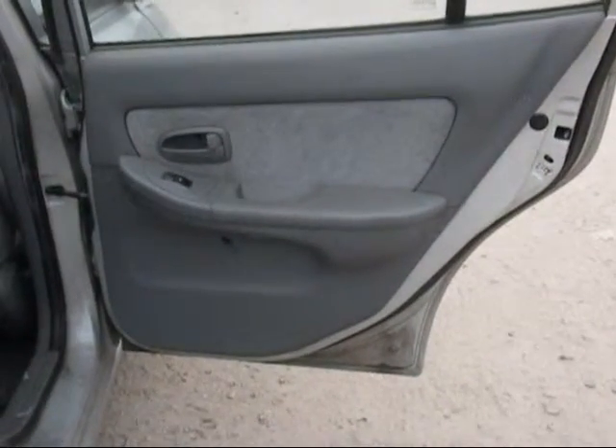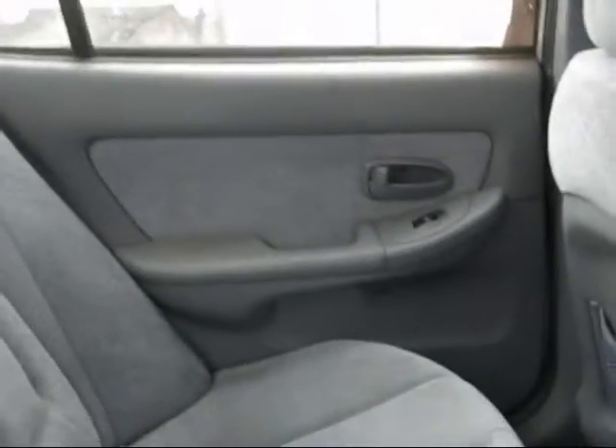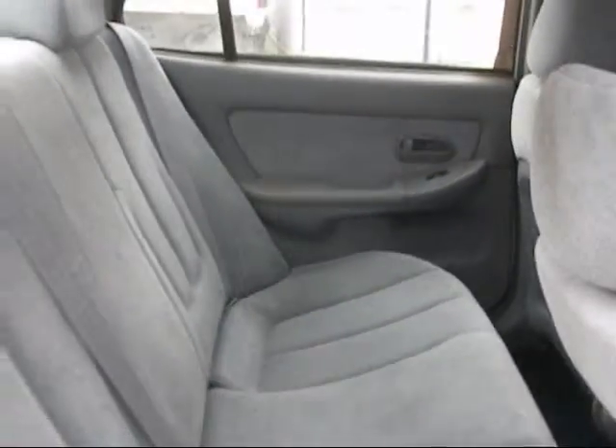The rear passenger door panel is in good condition. The rear driver door panel is in good condition. The back seat is in good condition as well.